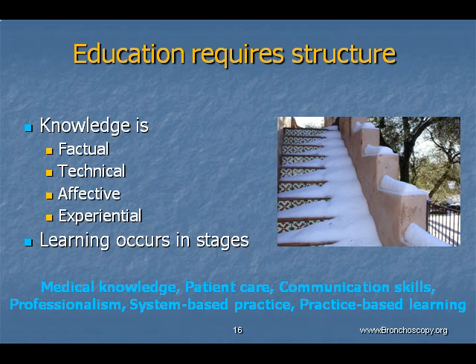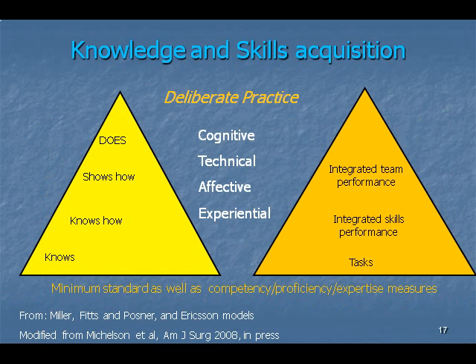Because we believe that education requires structure — just as one learns to play a musical instrument or participate in an athletic activity — we support the idea that factual, technical, effective, and experiential elements of knowledge and skill can be acquired in stages. We support the idea that deliberate practice is beneficial at both the individual and group level, for after all, bronchoscopy, like healthcare delivery, is a team process.